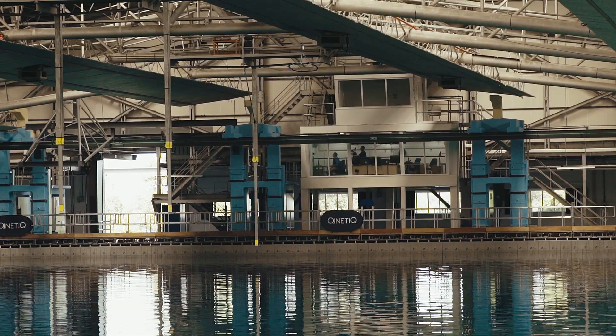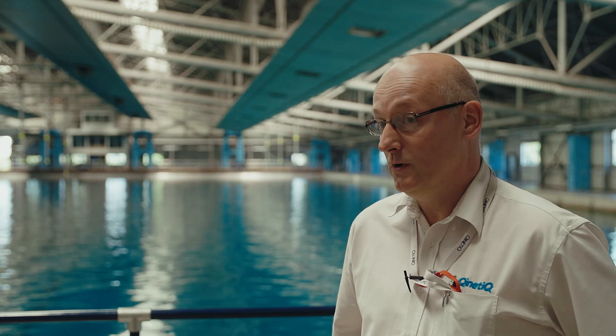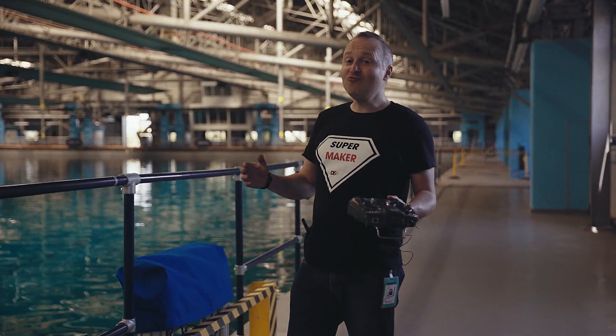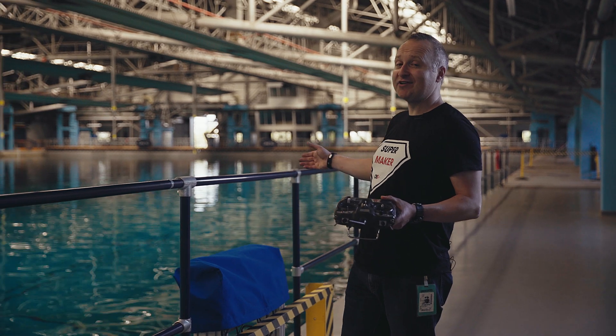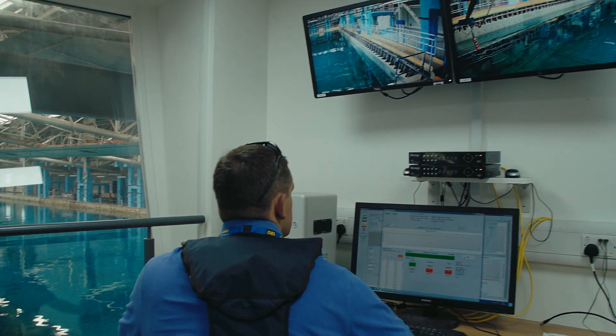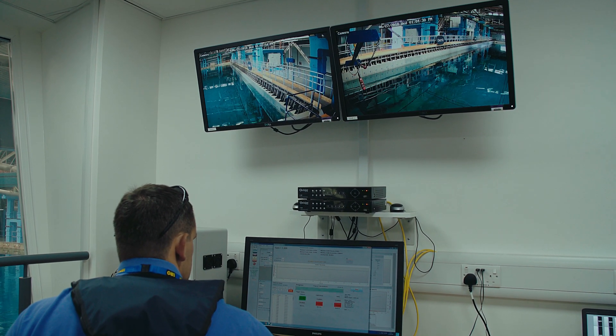At the far end of the tank there's a bank of wave makers that can all be individually controlled. They allow us to create any sea state that can be found in the world today. So not only have we got a really big area to drive the boats around, but it can also create the sea states we're going to see on the ocean — including waves big enough to try and flip our boat over and see whether it comes back up and doesn't sink.